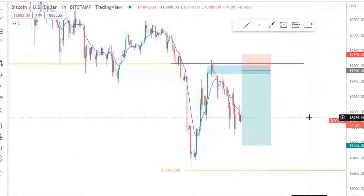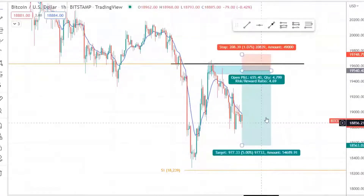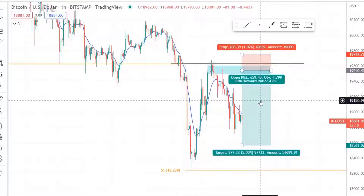Hi guys and welcome to today's Bitcoin USD breakdown. We are on the one hour chart. Why should you be listening to this? Because look what we're doing this week.